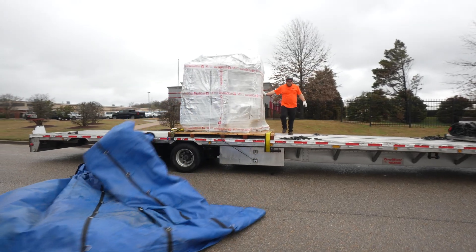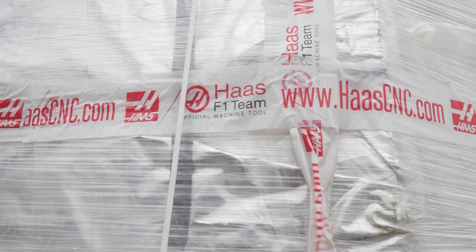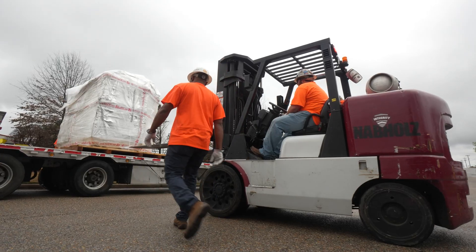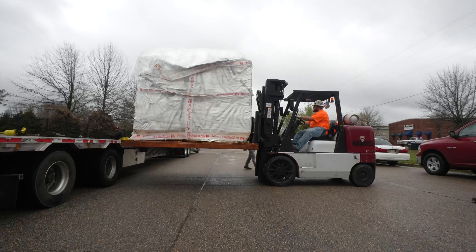Today's pretty exciting — it's New Machine Day. We're super stoked. We've got two Haas VF2 SS's here that were just delivered. We're going to put five-axis rotaries in them and they're going to be our third and fourth five-axis machines.